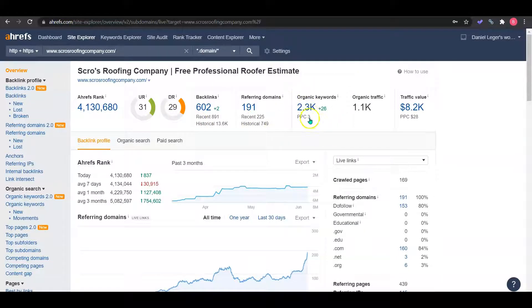You guys have over 2,000 keywords that you're ranking on, and all of this is giving you over 1,000 traffic each month. I commend you — that's a good job, you guys are doing great on that.